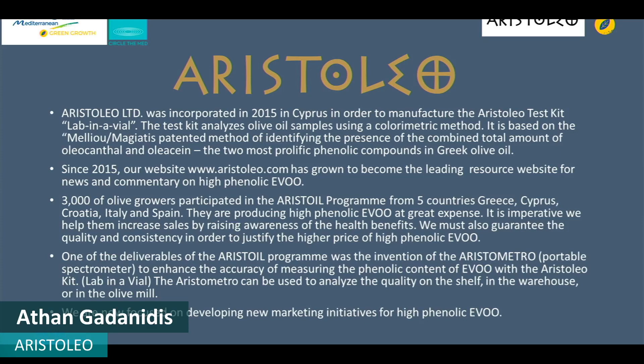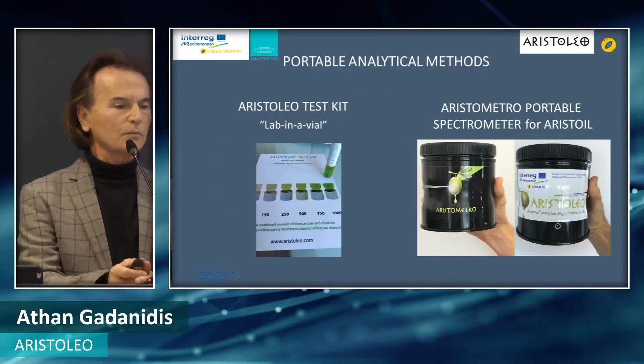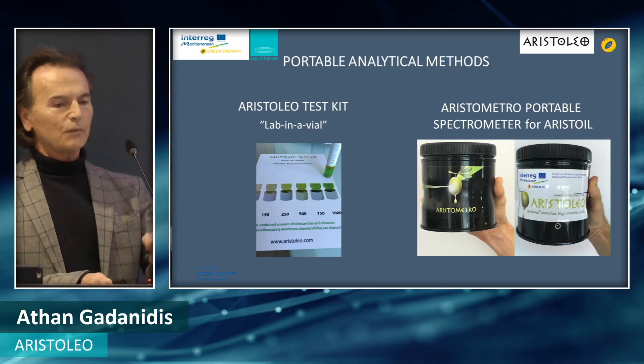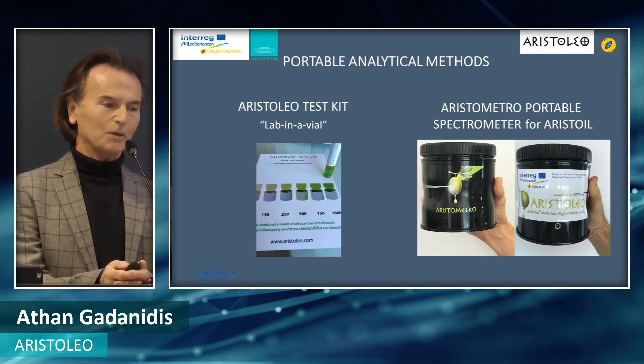Aristoleo was tasked with delivering the Aristole test kit, which is displayed on a color chart, and the Aristomator Portable Spectrometer, which was developed as part of the Aristole project.